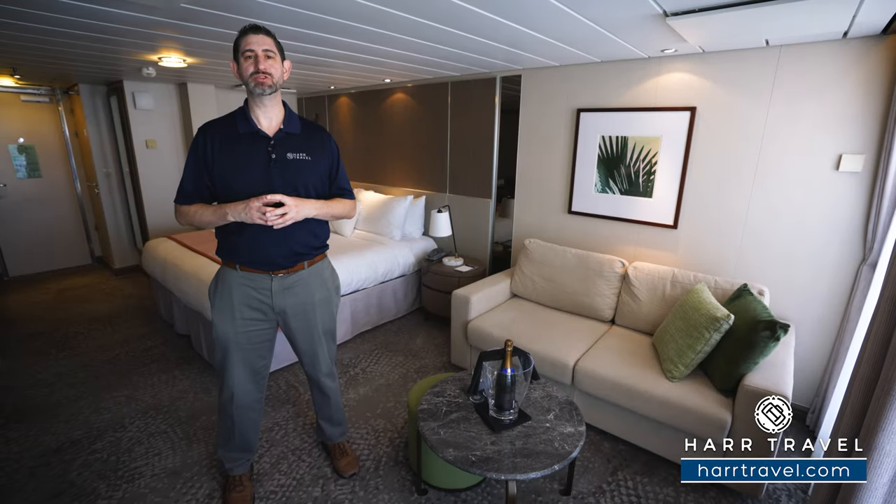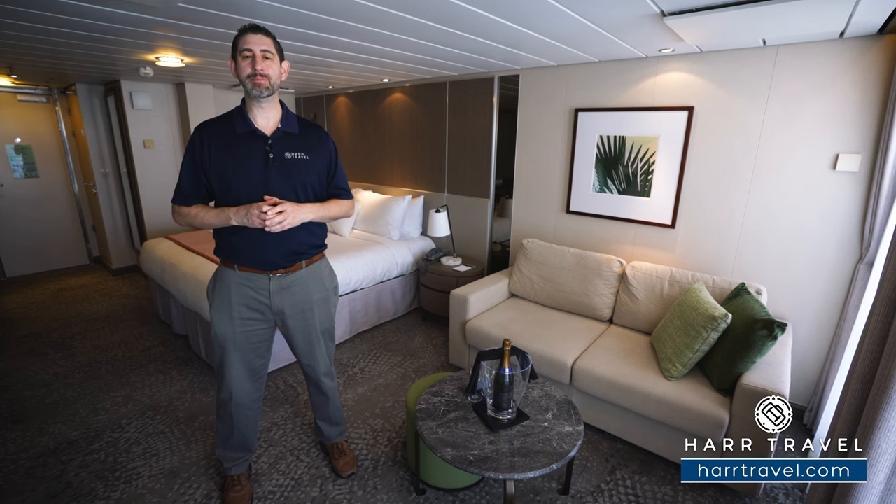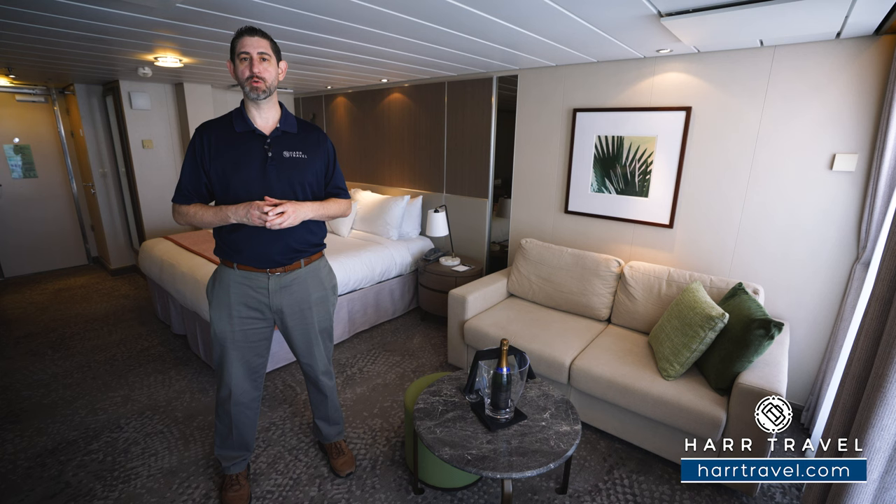Greetings everyone, this is Danny from hardtravel.com, your celebrity suite experts, and today I'm on board the stunning Celebrity Silhouette.